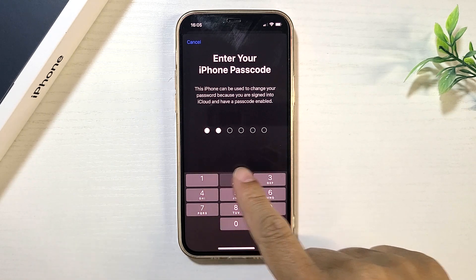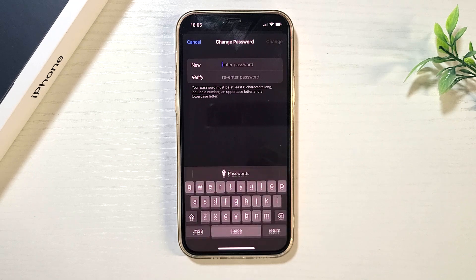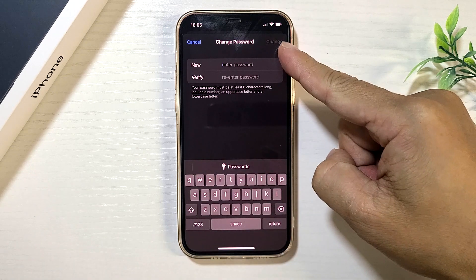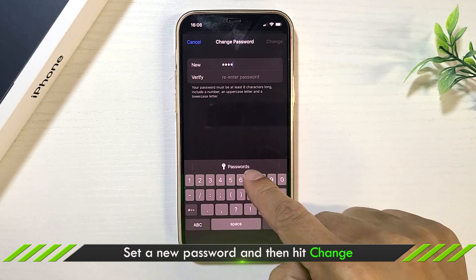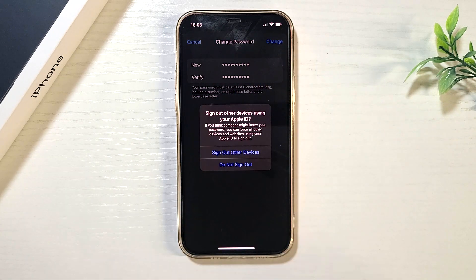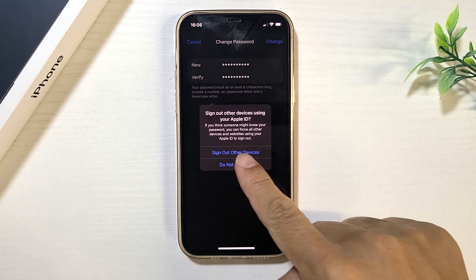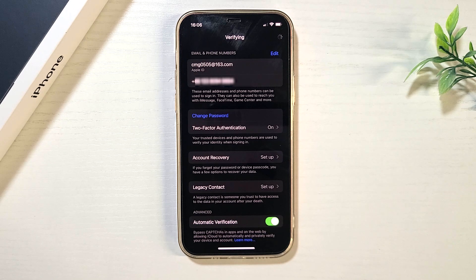Enter the device passcode or a verification code if needed. Set a new Apple ID password, then re-enter it in the box and click Change. After resetting, you can choose to sign out of all devices. Now your Apple ID is unlocked and you can sign in with your Apple ID in Apple services as normal.